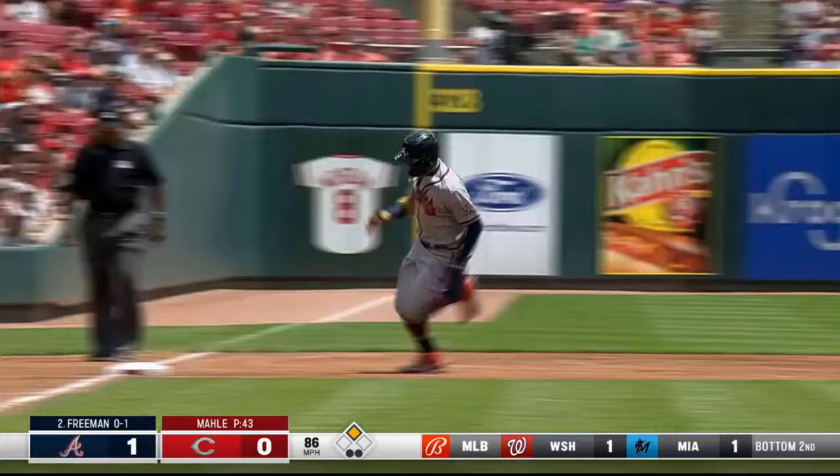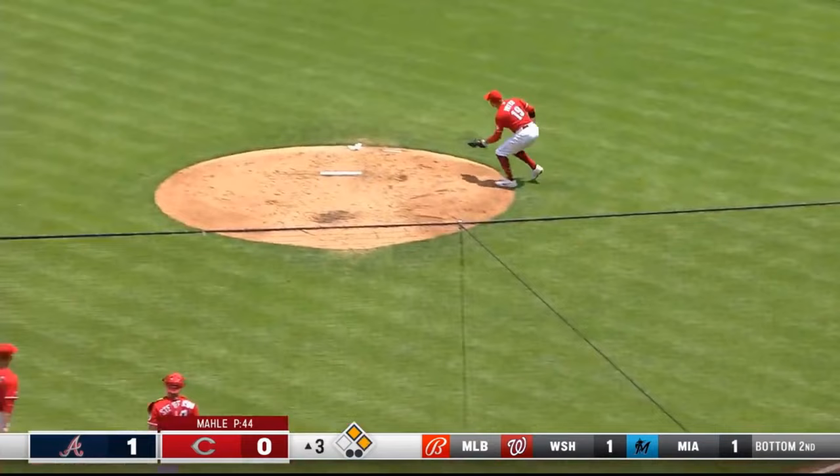Now Freddie shoots one into right field — that's a base hit. Here comes Acuna flying around third. The throw toward the plate is going to be cut off.